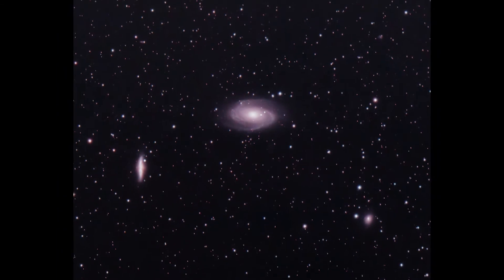This image is the accumulation of 43 three-minute, 30-second exposures, coming out to a total of 2 hours, 30 minutes, and 30 seconds. The galaxies in this image are the Cigar Galaxy, Bode's Galaxy, and NGC 3077. These three galaxies are part of the M81 group.